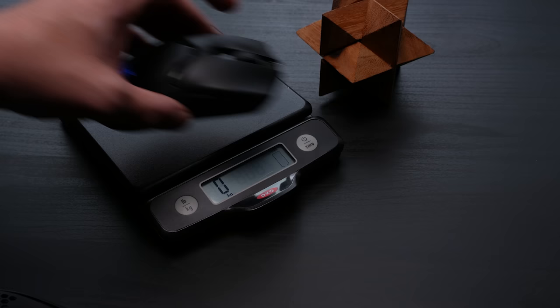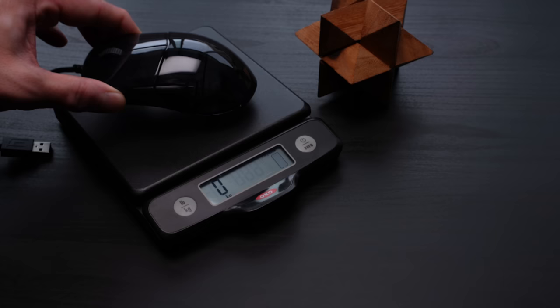The first obvious question: why? Well, the stock Viper Ultimate is 75 grams — Piranha Mods comes in at 60 grams on my scale. The XM1R is 71 grams and not wireless; Piranha Mods is 62 grams and wireless. The shapes and sizes are really true to the original designs as well. For legal reasons I'm not going to say they're identical, but... well.